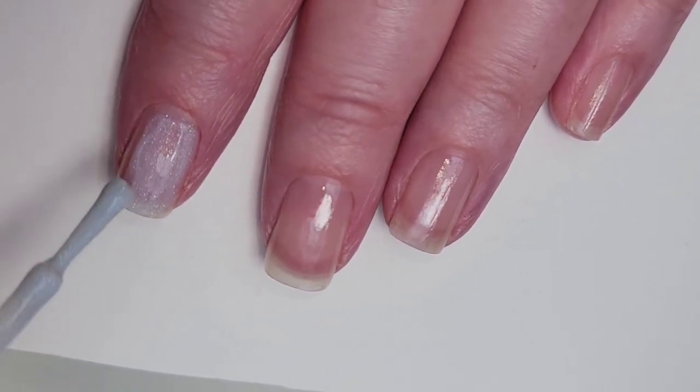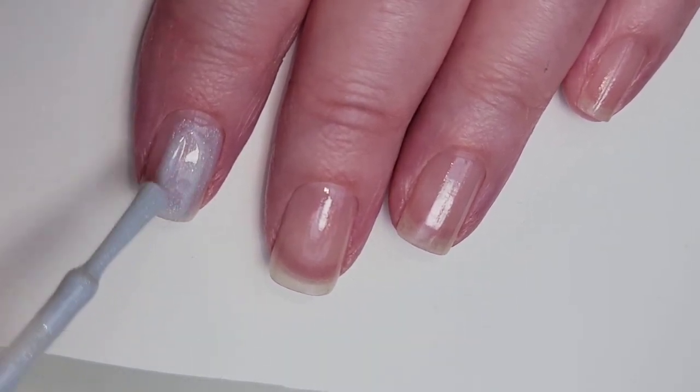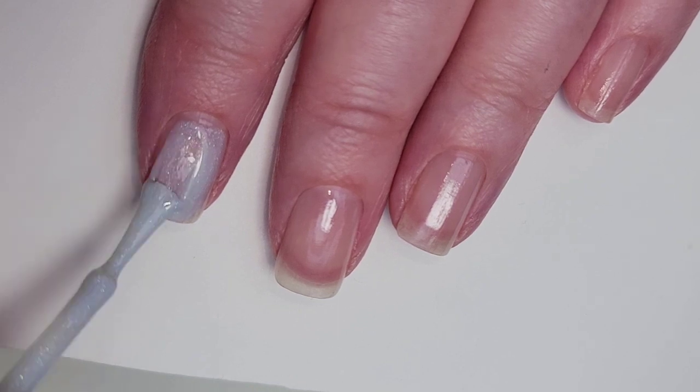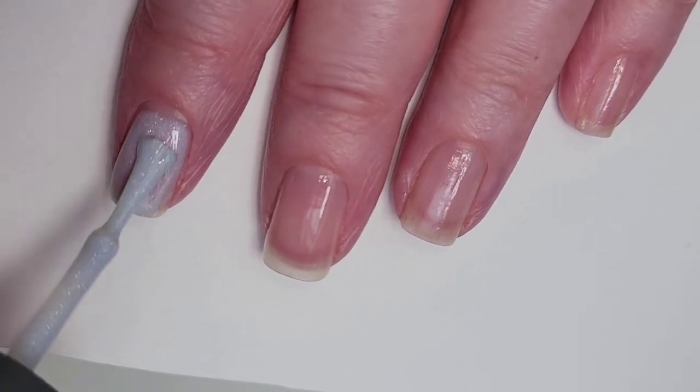When you have too small and skinny of a brush you have to use too many brush strokes to get it on there, and then you end up with bald spots — and this is a polish that you can end up with bald spots.